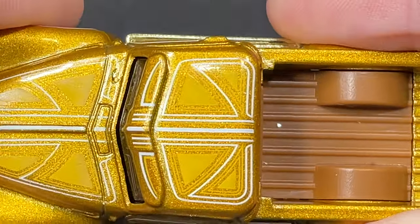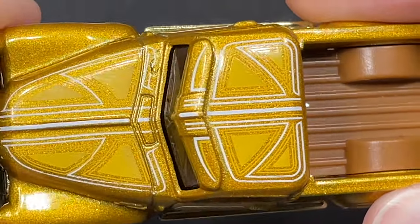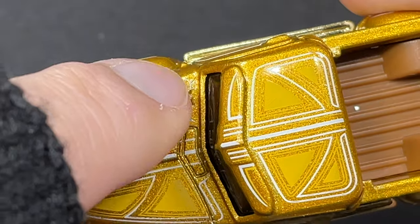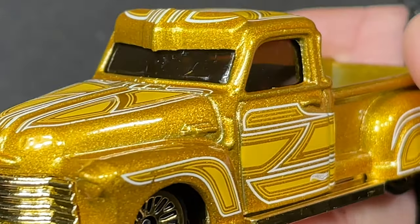The roof looks really cool — we have those yellow pinstripes with white pinstripes and gold triangles. They even have pinstripes all the way up where the vents go. Really really nice details on La Troca.